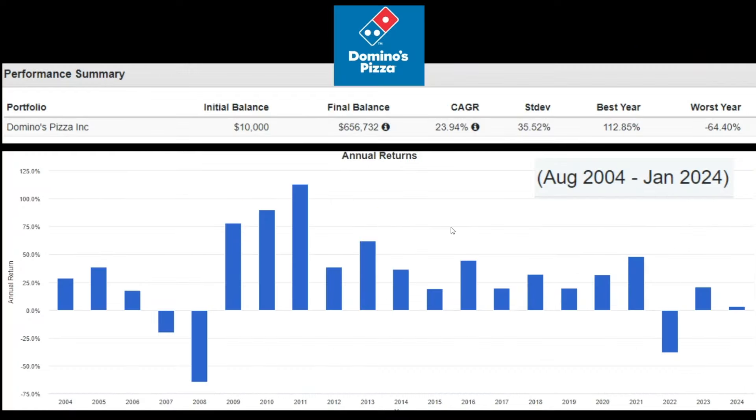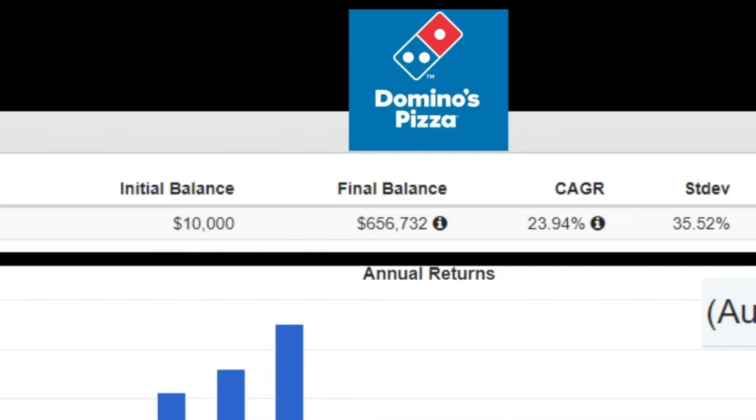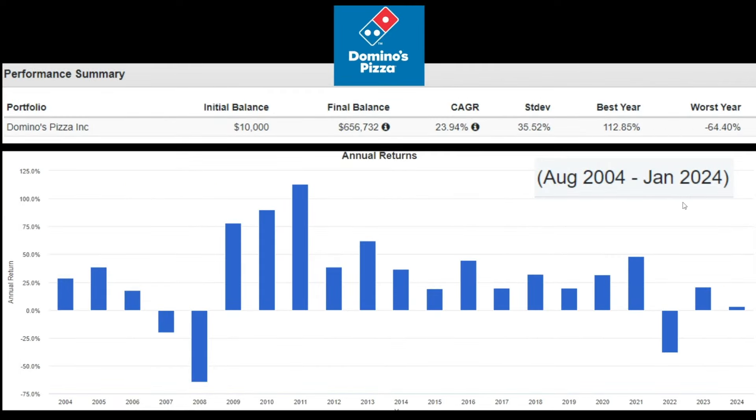Now we will look at company performance, total return, and CAGR. First up is Domino's. With an initial investment of $10,000 in August 2004, under the assumption of reinvesting the dividends, in 20 years that final balance would have been $656,000 — roughly a 24% CAGR. During their best year, they grew at a rate of 112% back in 2011. However, during Domino's worst year, they went down by negative 64%.